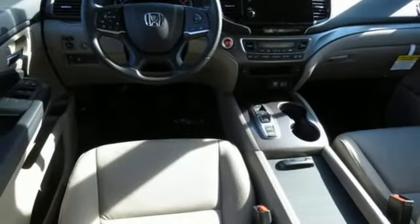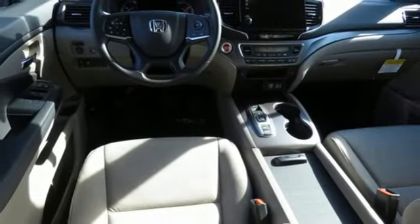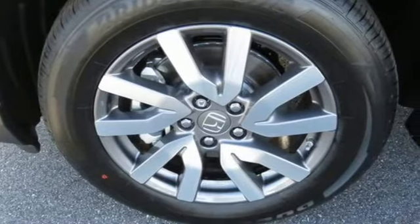AM-FM satellite radio, aluminum wheels, power doors and push-button start proximity key, and V6 engine.